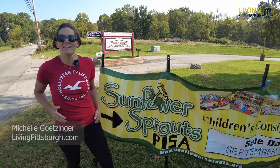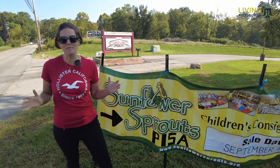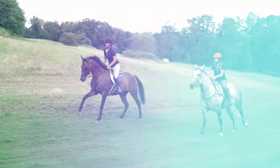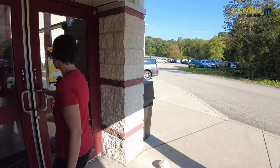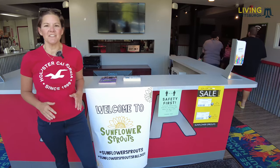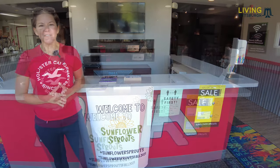Pittsburgh! As some of you know, I love thrift shopping, and I am at the biggest thrifting event in Pittsburgh right now. Today we are at Sunflower Sprouts consignment, and it's all about the kids here. I've got my niece that I'm shopping for, and I can't wait to find her some good stuff.